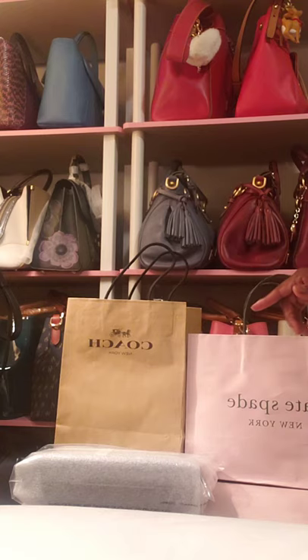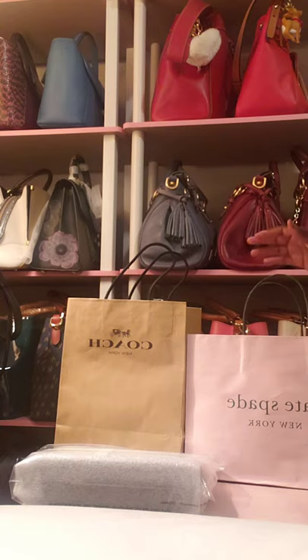Part of my 2021 goals is adding things to my collection — more SLGs and more accessories like charms to my handbag collection as well as SLGs.